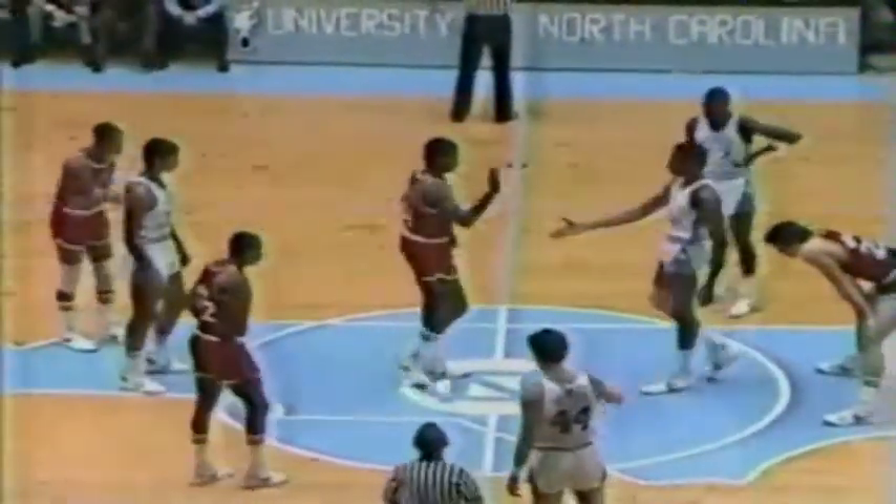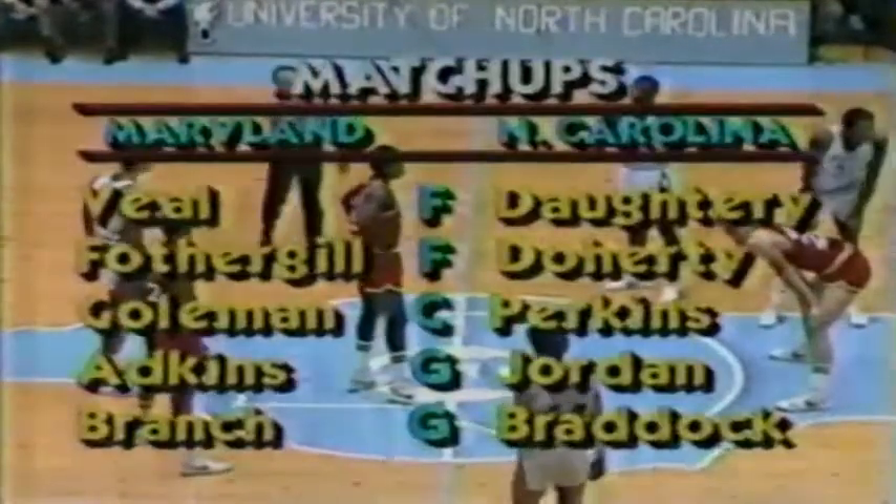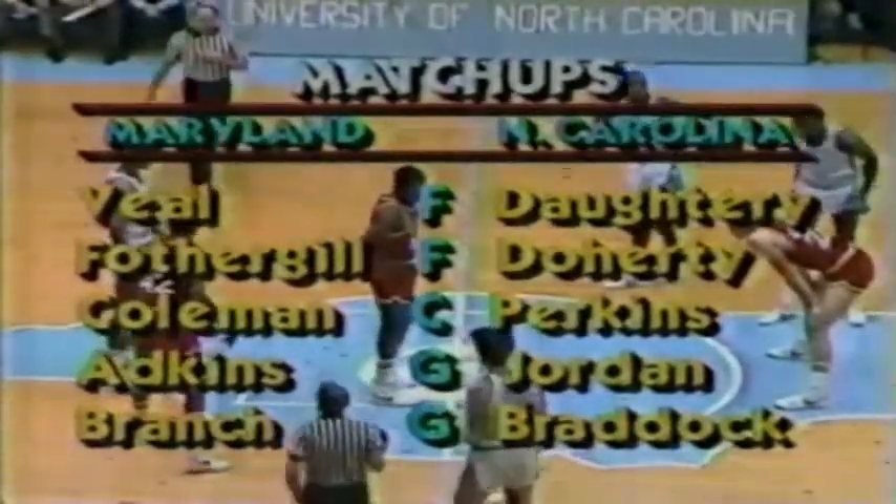And if you think it's easy winning a basketball game in Carmichael Auditorium, think again. The Tar Heels are 141 wins and only 17 losses since they started playing here. So you see, you don't beat them very often.